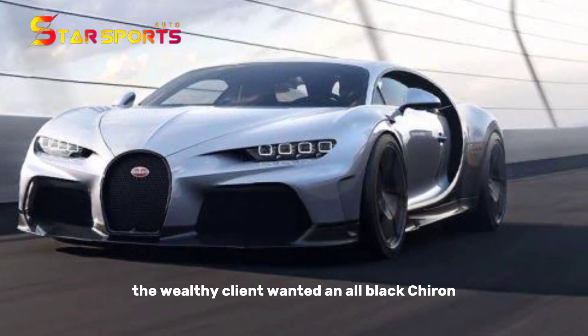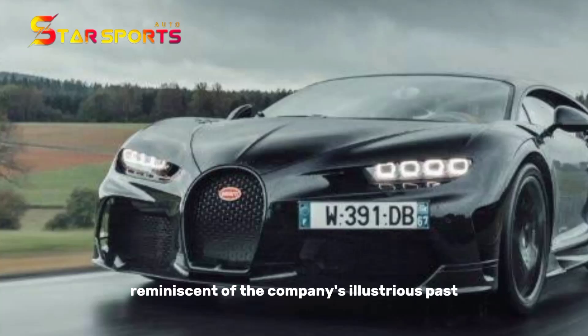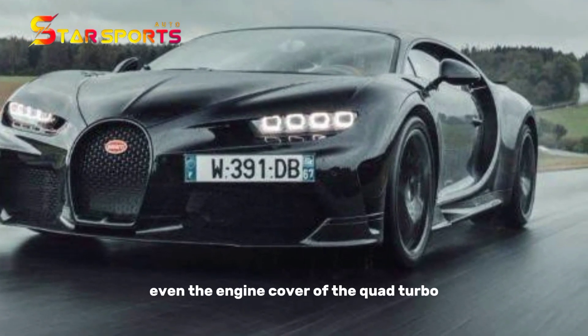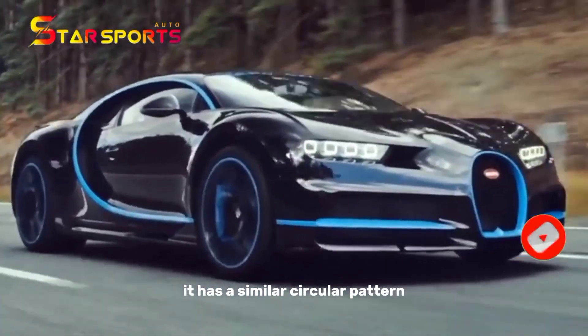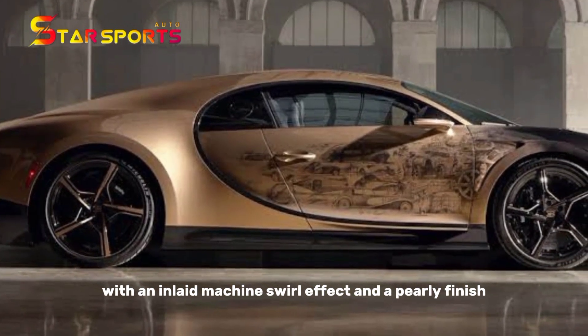We know that the wealthy client wanted an all-black Chiron reminiscent of the company's illustrious past. In this case, even the engine cover of the quad-turbo 8.0-liter power plant is a nod to the Type 5 OS. It has a similar circular pattern with an inlaid machine swirl effect and a pearly finish.